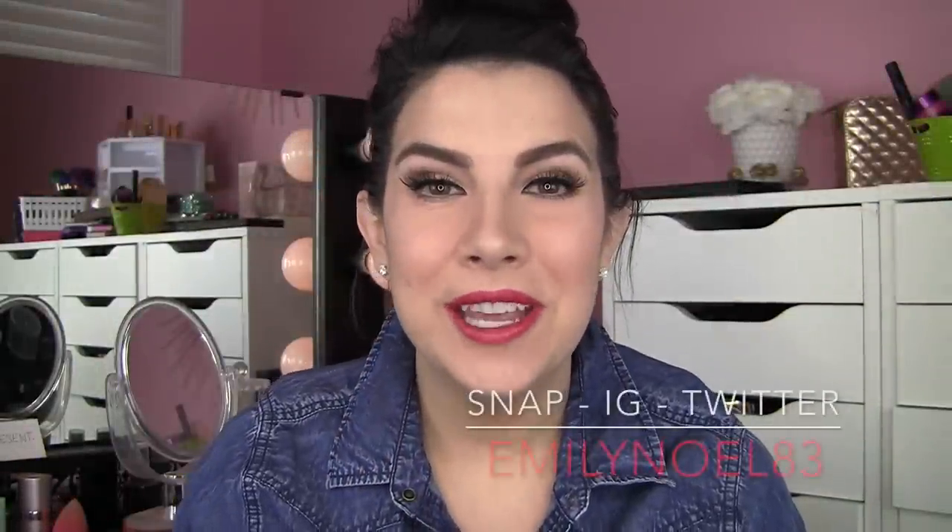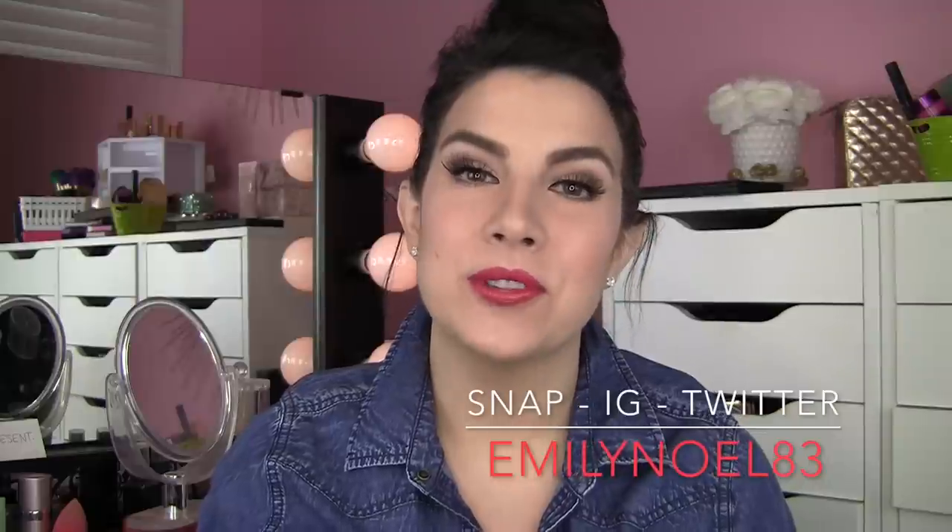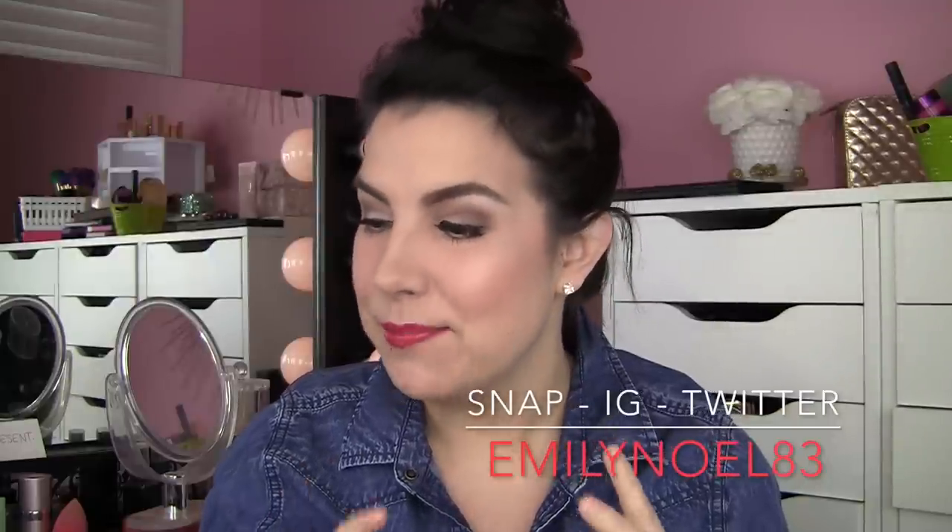Hello everyone, thanks for joining me. I thought we could have a little chat today about some new products that I got from Ulta recently. I try to keep up with these haul videos, but I know there are always some things that kind of slip through the cracks and don't get mentioned in a haul. But I just wanted to share a little bit about these products today. There are some things I'm really excited about, so let's jump in.